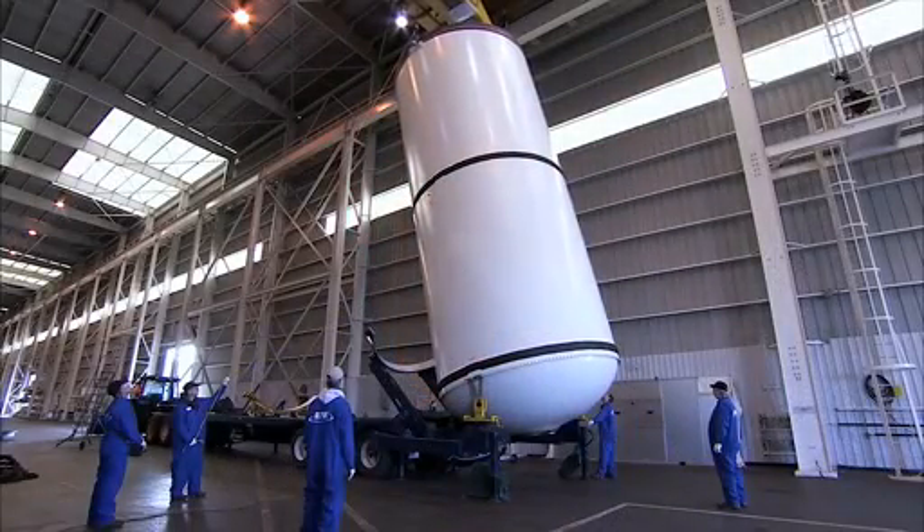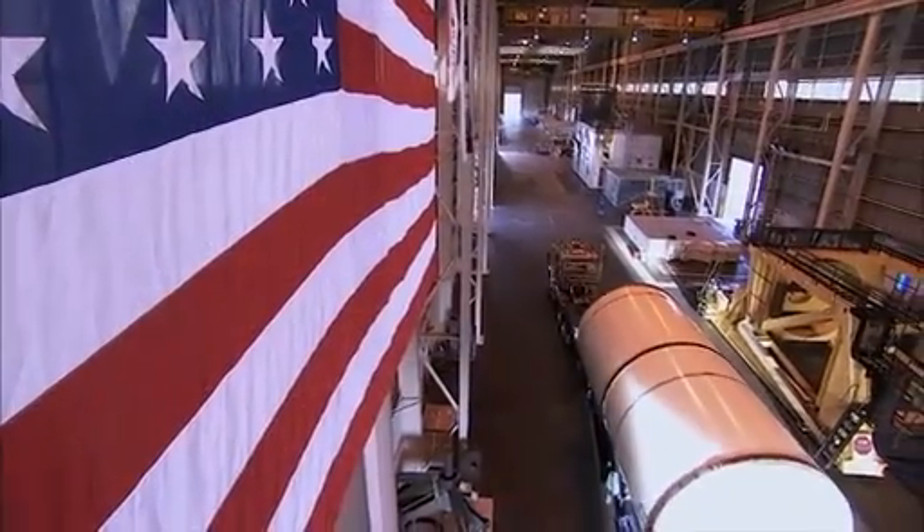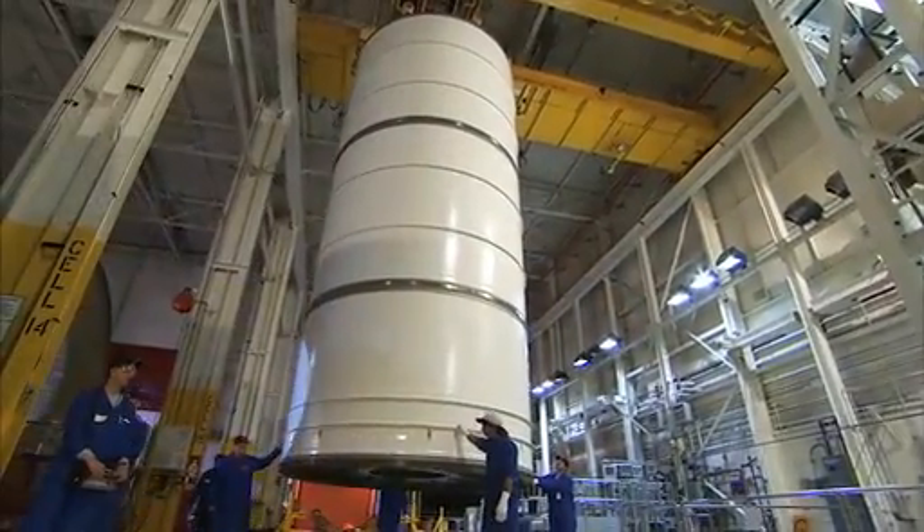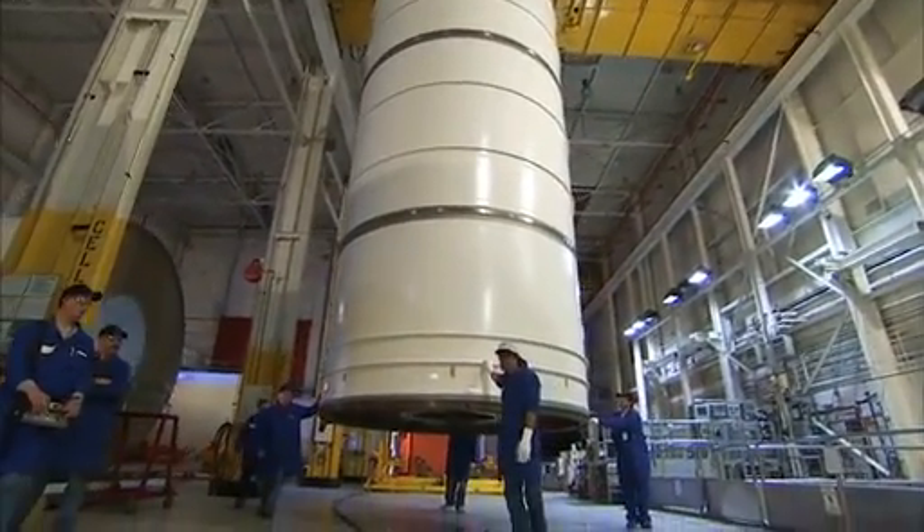One example is improvements in handling, where we looked at product moves on the shop floor and in between buildings. The fewer times we transport a segment, the less chance there is of something going wrong, and the less we move it, the less it costs. In one area, we had to move a segment 47 times through processing. The team identified ways to reduce the number of moves to seven.